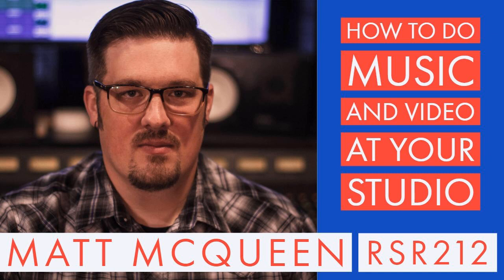This show is sponsored by Recording Studio Rockstars Academy, where you can take your recording, mixing, and mastering to the next level. Start right now with my free introduction to mixing course, the Mix Master Bundle. This course shows you how to get pro-sounding mixes from your home studio with free and stock plugins and Pro Tools — and these techniques will work in any DAW, whether Logic, Cubase, PreSonus Studio One, Reaper, or anything else. Go to mixmasterbundle.com to get started for free, or click the link in the show notes.